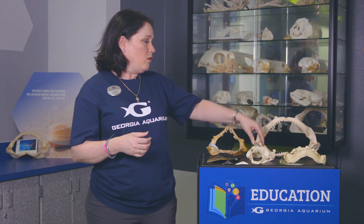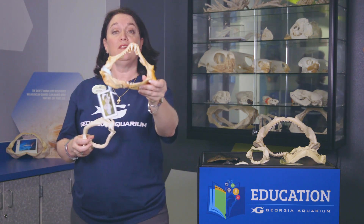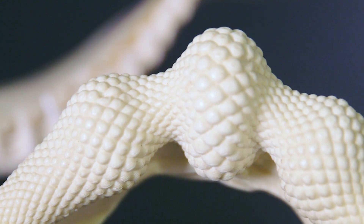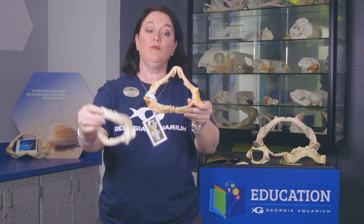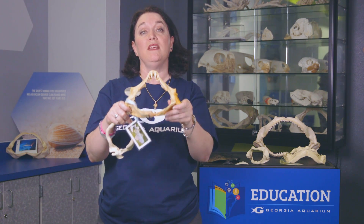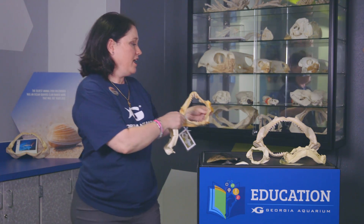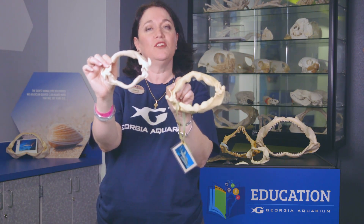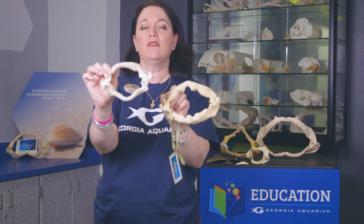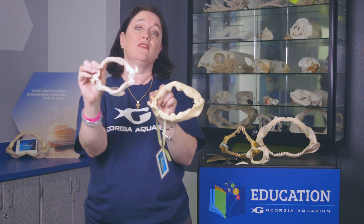Another thing you can learn by looking at a tooth is how the animal feeds. An animal may have long and pointed grasping teeth, like this wobbegong shark jaw, or it may have flat teeth. This is going to tell you their predation style. An animal with long grasping teeth is an ambush predator that grabs food so it can't get away. An animal with flat or rounded teeth uses them like your molars to crush and grind food — probably items like clams, mussels, or oysters found on the bottom.